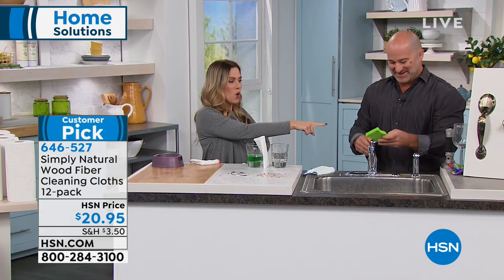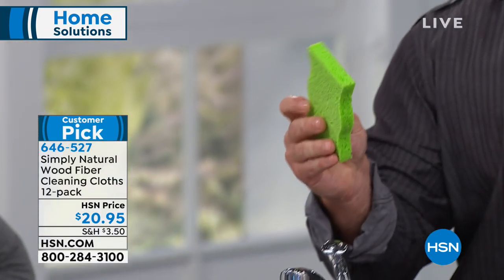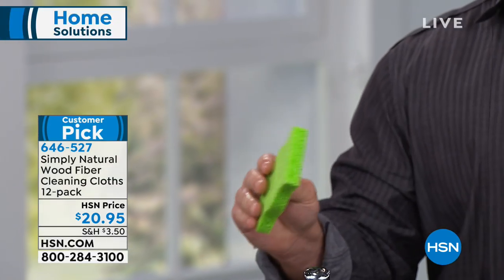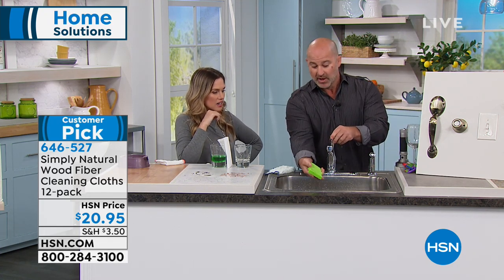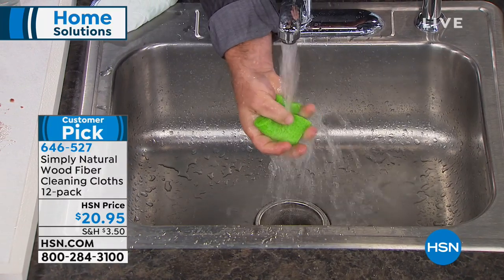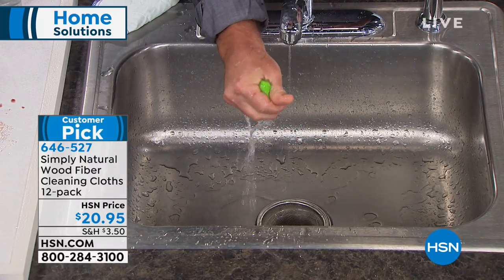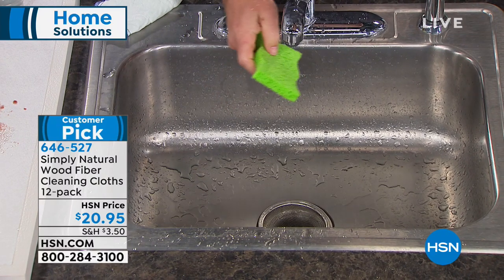You said odors, and the first thing I thought of was these stinky, nasty sponges. These are disgusting. If you have one right now and you're using it in your house, throw it away. They harbor and contain bacteria and germs. When they start developing odors you look online and it says go throw it in the microwave — no, just throw it in the trash. Now you just watched me rinse out all that food coloring on the wood fiber cloth, and it was completely white.